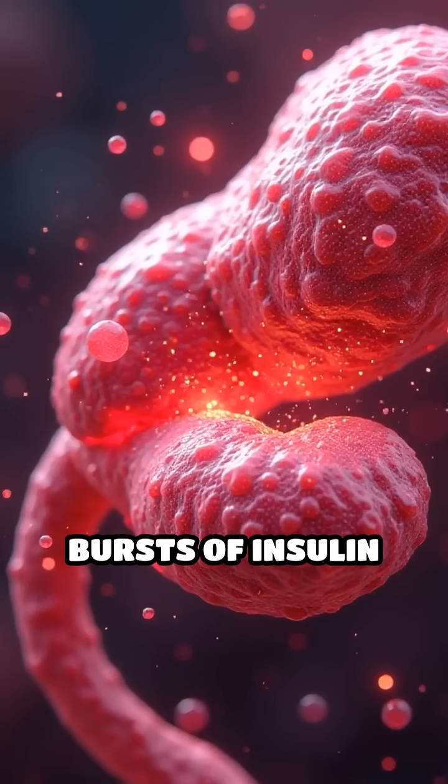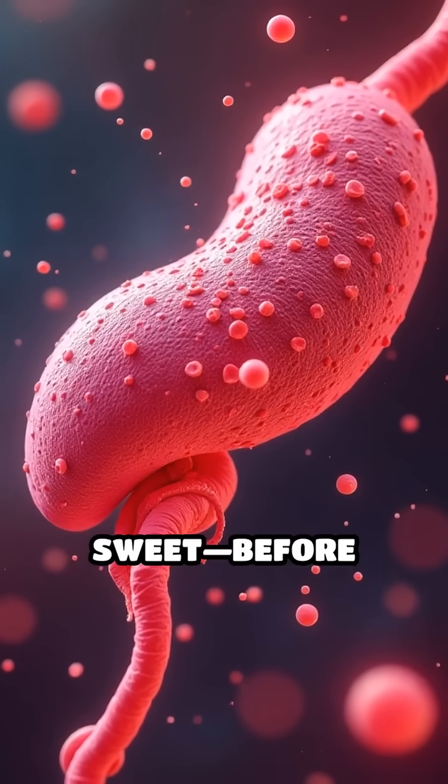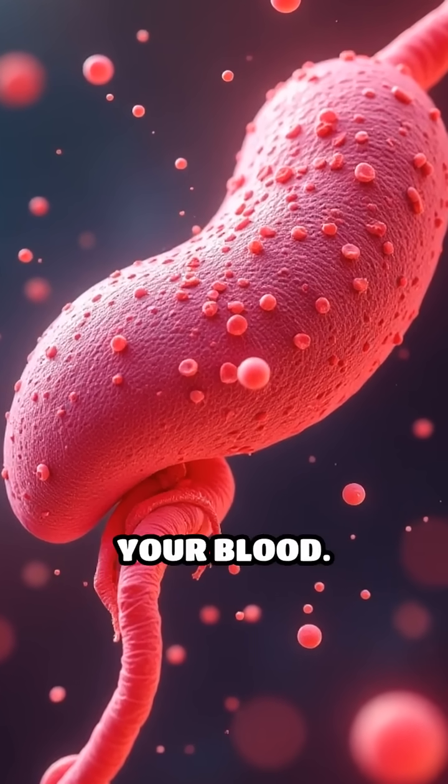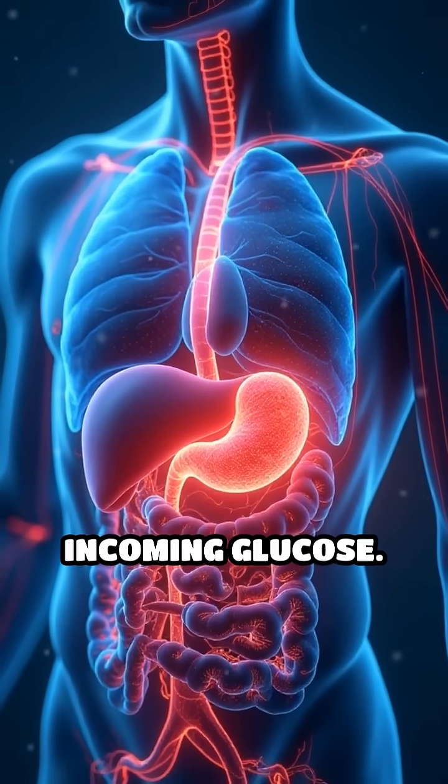One surprising fact: the pancreas can release tiny bursts of insulin within seconds after you taste something sweet, before sugar even enters your blood. This rapid response helps prepare your body for incoming glucose.